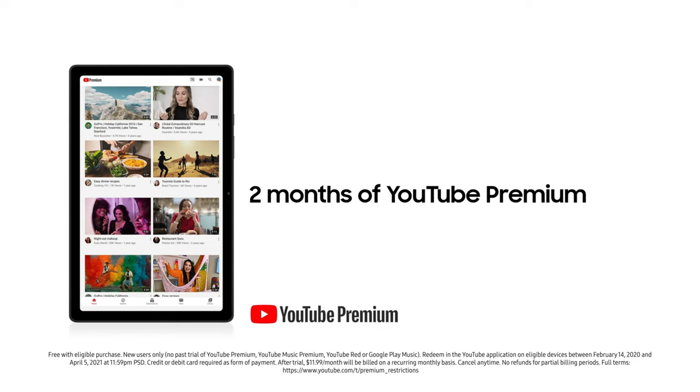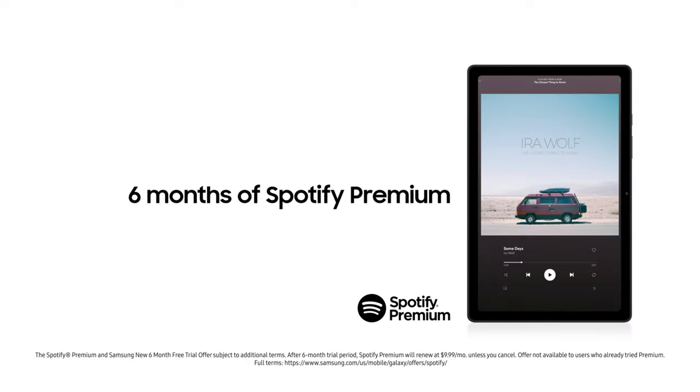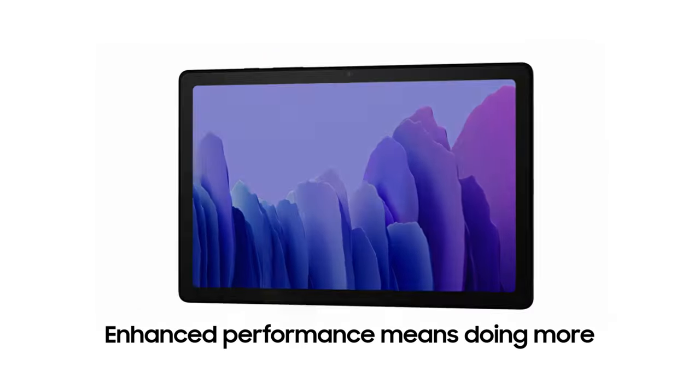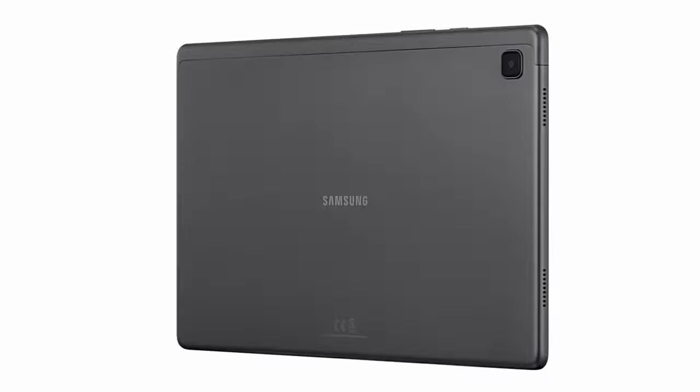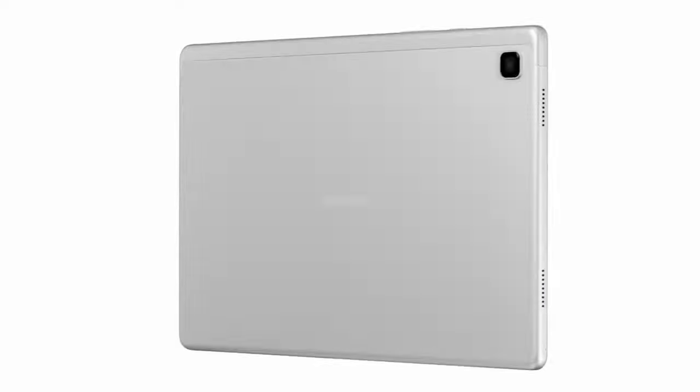While the Galaxy Tab A7 isn't as fast as the iPad and its screen isn't as bright, neither is a serious problem at this price. Especially when Samsung gives you true Android with the Google Play App Store, and not the watered-down Amazon Fire tablet experience.